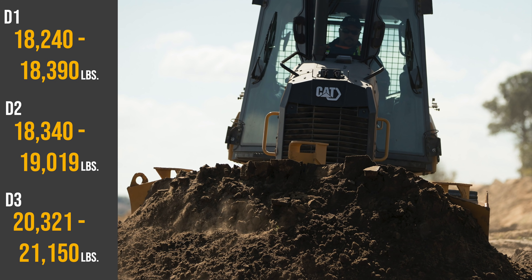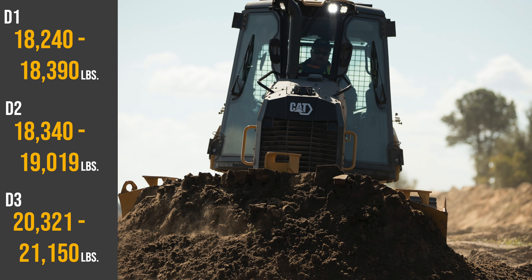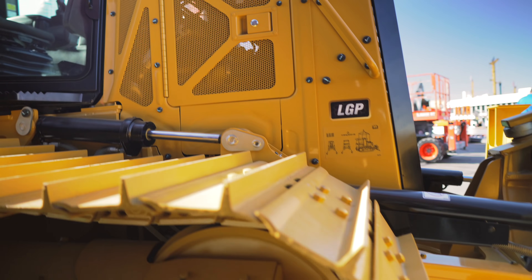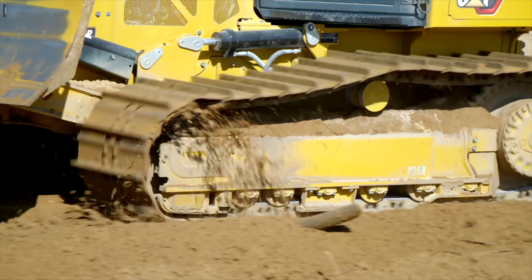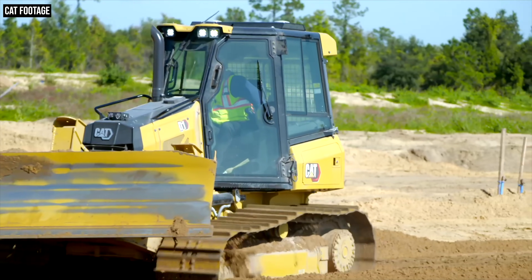In terms of operating weight ranges, the D1 ranges between 18,240 and 18,390 pounds; the D2 ranges between 18,340 and 19,019 pounds; and the D3 ranges between 20,321 and 21,150 pounds. Another part of the naming change is the dropping of the XL designation that existed on the older models. However, two undercarriage options will still be available: standard and LGP or low ground pressure. The D1 and D2 have 89 inches of track on the ground while the D3 puts 91 inches on the ground. A 30-inch LGP track will be offered on the D1 and D3, and you can choose between sealed and lubricated track and CAT abrasion undercarriage systems.